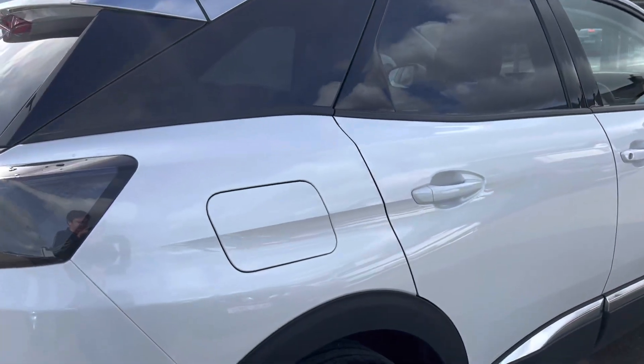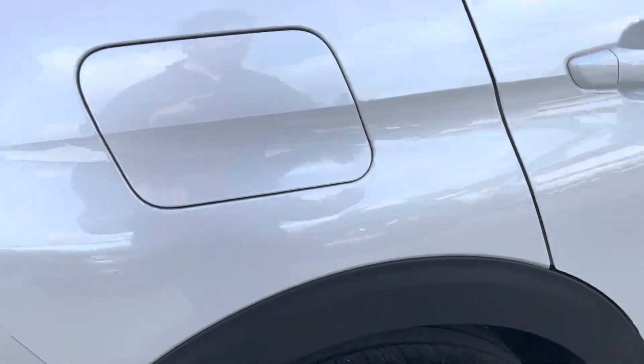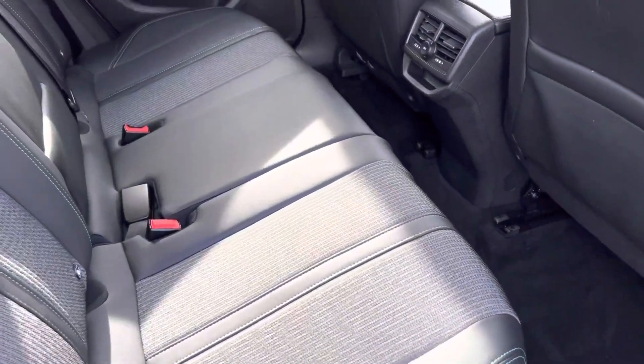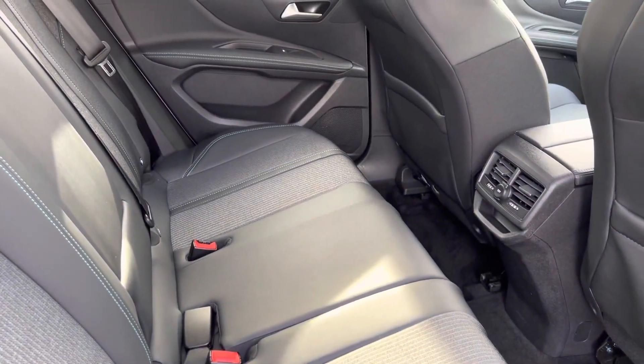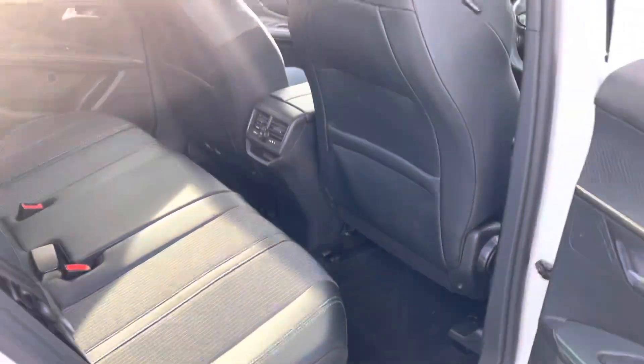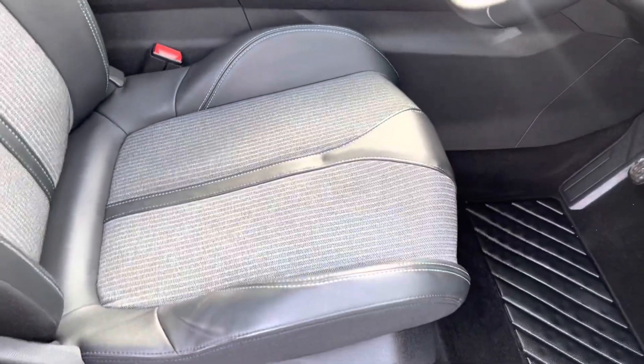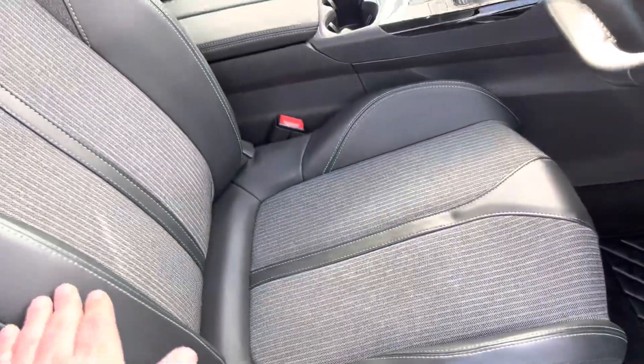And probably last for the rear — she has the half leather interior. We have two keys and a car history check for her as well. There are nice sports seats in the front there.